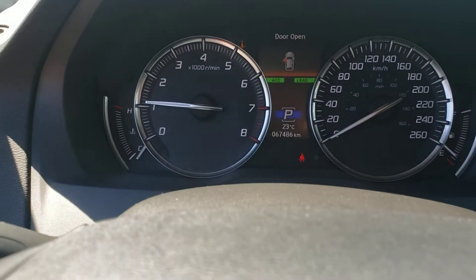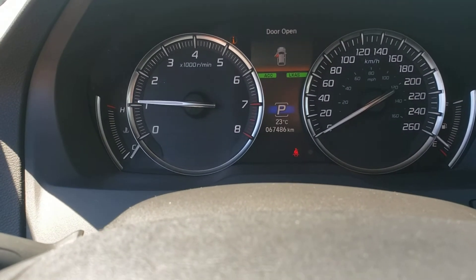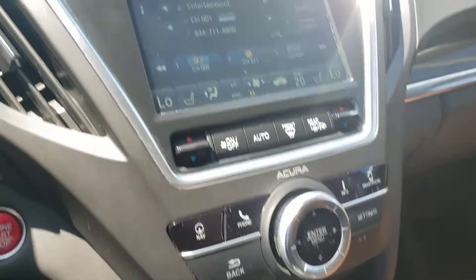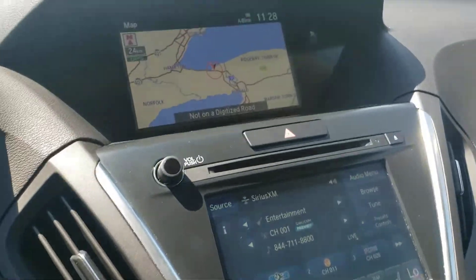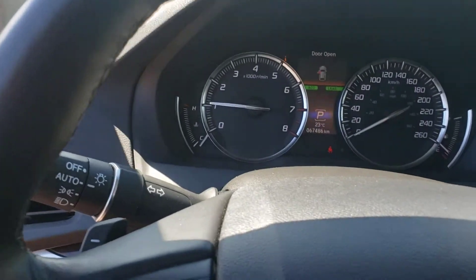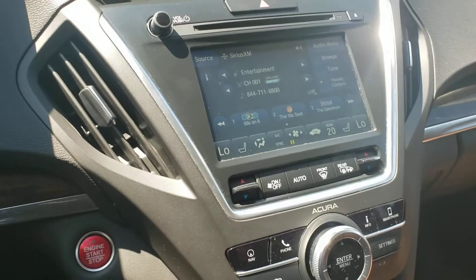The vehicle is currently showing 67,486 kilometers. I was told by my associate who brought this in that it's been well maintained right from new, and it's pretty flawless looking inside with no damages of any kind that I can see.